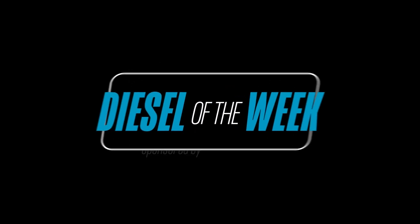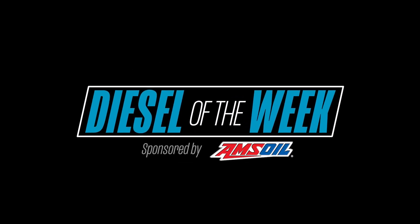Engine Builder's Diesel of the Week is sponsored by AMSOIL, the first in synthetics.